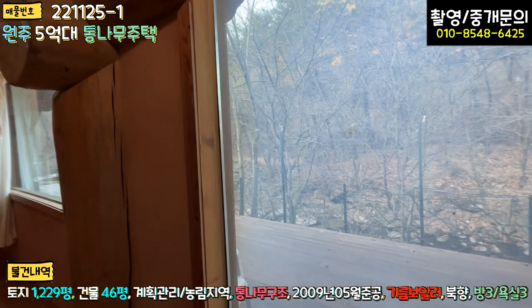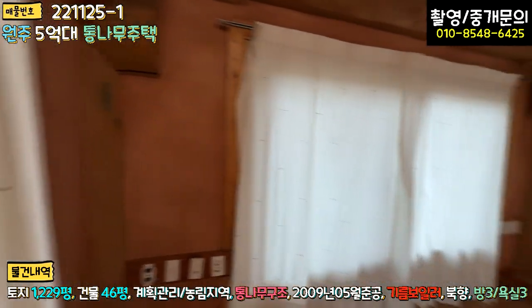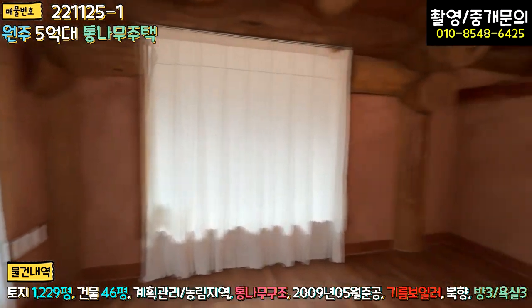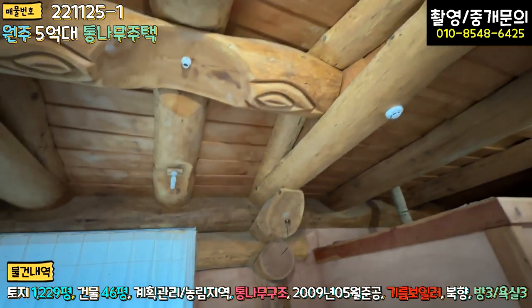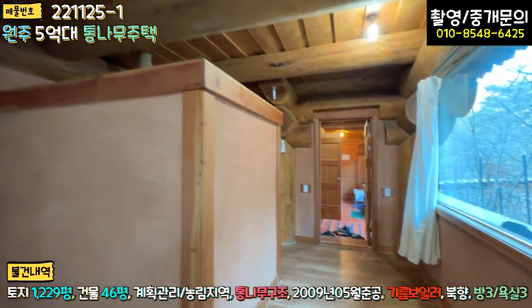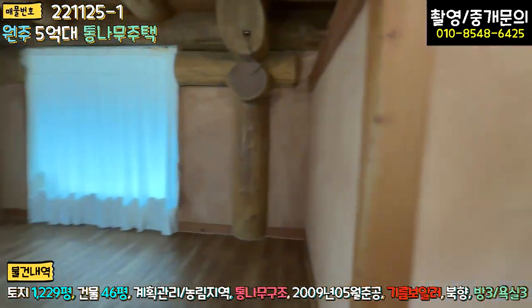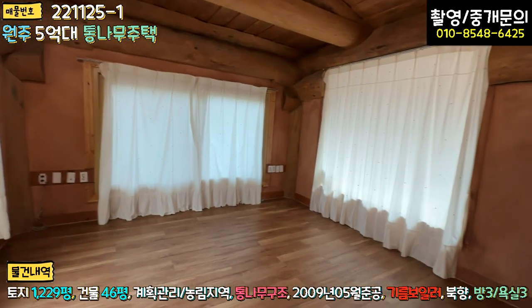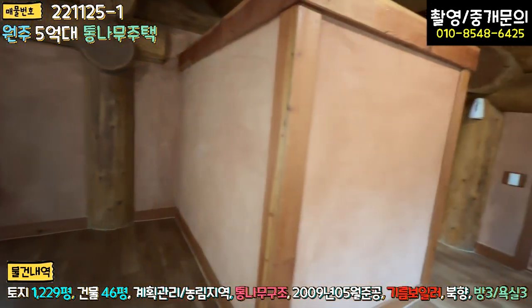가스층이 한 개로 보입니다. 요즘에는 삼중에 가스층이 두 개인 유리들을 많이 사용하는데, 시공한 세월이 좀 있기 때문입니다. 대들보 나무값만 해도 얼마일까요. 내부는 황토로 미장한 상태인데 크게 균열이 있거나 하지는 않고, 미세하게 크랙이 간 부분은 땜빵 하시면 됩니다.